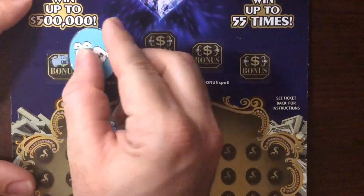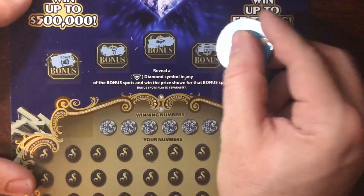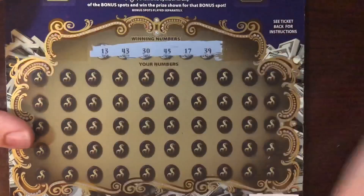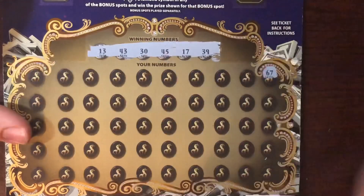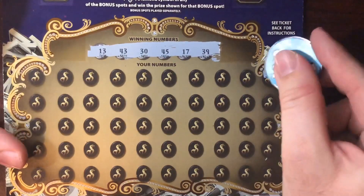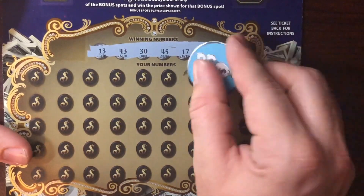Last ticket, number eight — looking for a diamond symbol in the bonus spots. Got a seven, an empty wallet, a bow, and a pot of gold — no symbols. Let's see if we can get a win. Our numbers are 13, 43, 30, 45, 17, 20, and 39. That's why I don't say the numbers sometimes — I get confused because there's so many numbers I've seen across so many tickets. To you guys it's one video, but to me I've sat here and filmed four or five sessions.